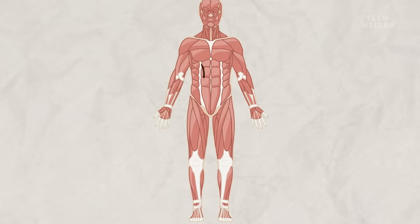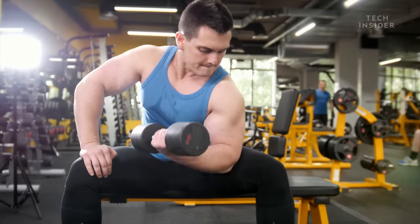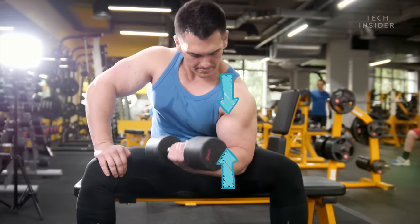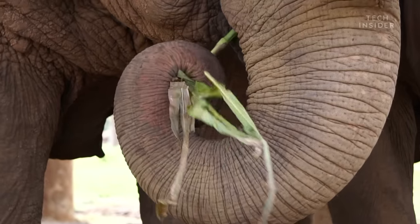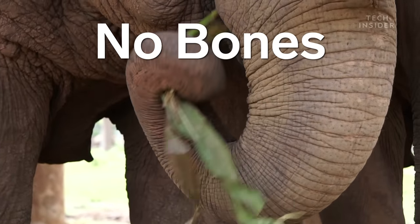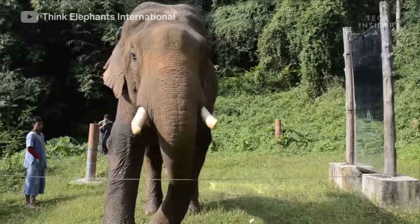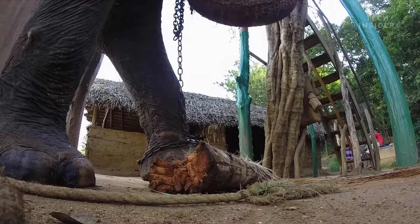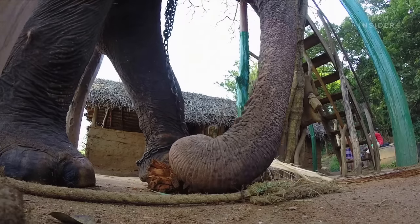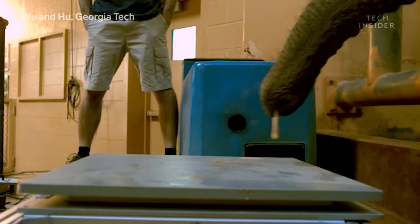Normally, muscles depend on bones and joints to move and exert force. When we pick up a dumbbell, for example, our bicep pulls on our forearm bones, and that causes them to swing up around our elbow joint. But in an elephant trunk, there are no bones to pull and no joints to hinge on. The muscles take on that role instead. This makes trunks incredibly flexible, so they can move in all directions, and all those muscles mean they're powerful enough to lift hundreds of pounds, yet delicate enough to pick up a tortilla chip without even cracking it.